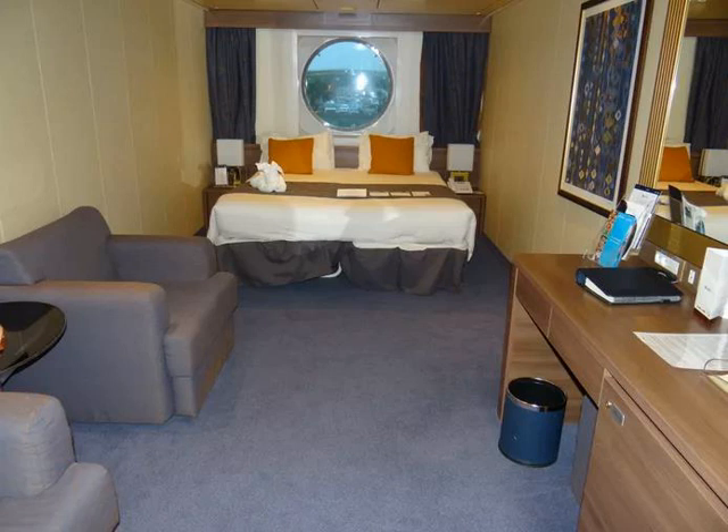If you don't plan to spend much time in your cabin but prefer some natural light, an ocean view cabin can be a good value. The ocean view cabins are not much smaller than those with a balcony, so they are also a good bargain if you don't like to sit outdoors on a private balcony but prefer to go to the pool deck.